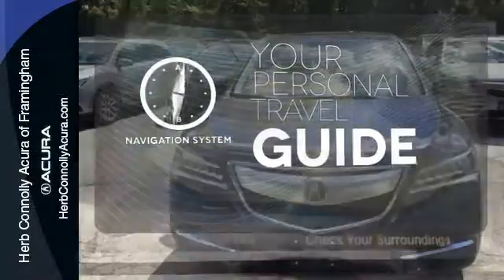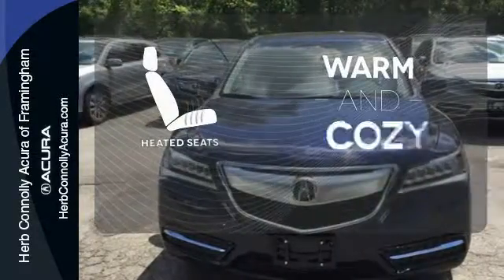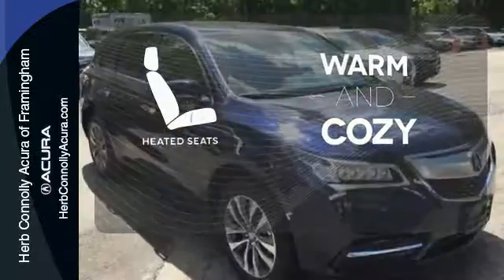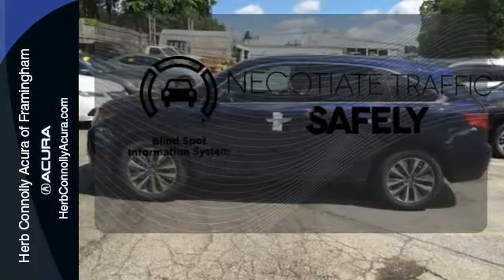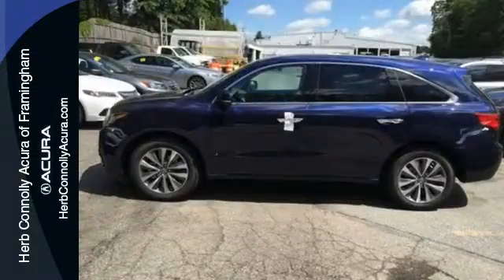It comes with a navigation system to easily guide you to your destination. Wrap yourself in the comfort of heated seats. Safety comes from being aware of your surroundings, and for that, the blind spot indicator can't be beat.